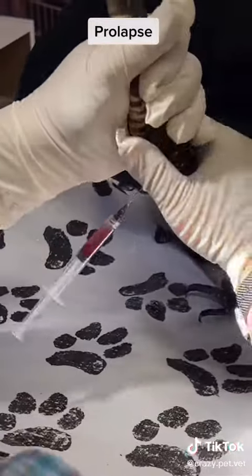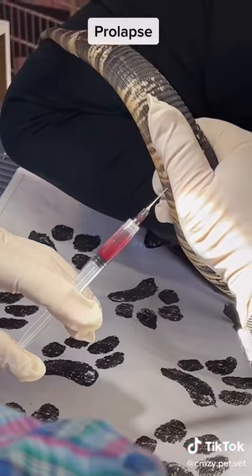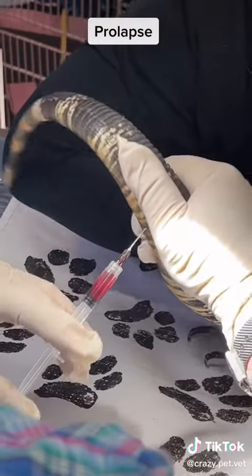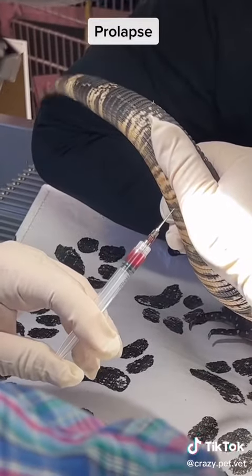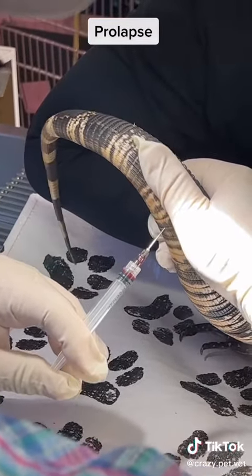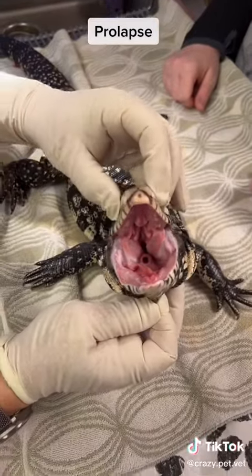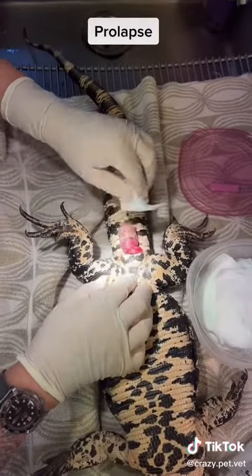To reduce the prolapse, we inject an anesthetic called alfaxan into the ventral tail vein. As you can see in a lizard of this size and strength, it isn't always an easy proposition. Once the total dose is injected, we check to make sure that the lizard is in an acceptable plane of anesthesia to reduce the prolapse.